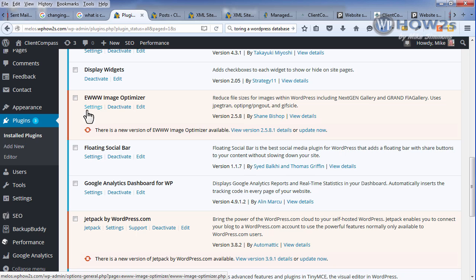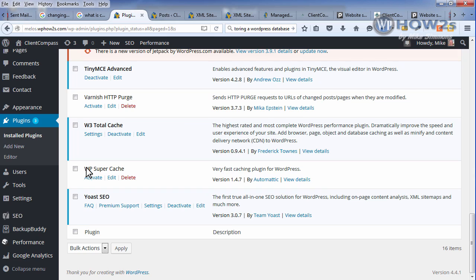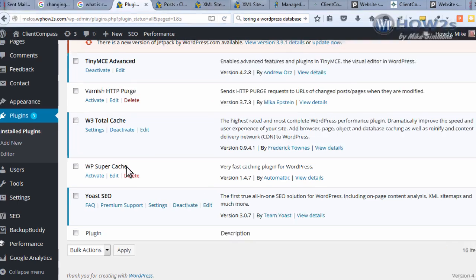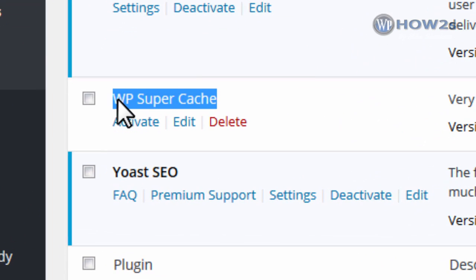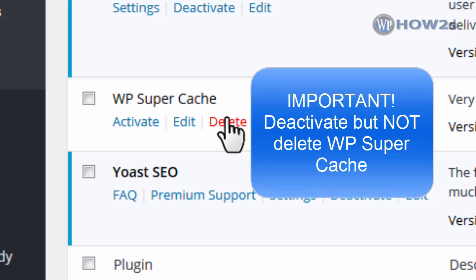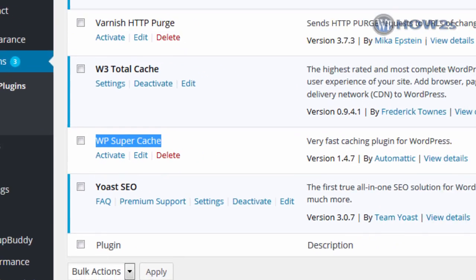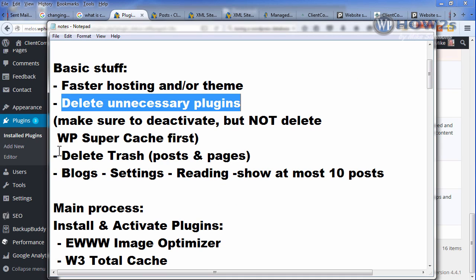Go through your plugin list and deactivate and delete the plugins you don't need. An important thing to keep in mind: if you have any caching plugin already activated — for instance, WP Super Cache, which comes with HostGator's hosting — make sure you deactivate it but do not delete it. Many times you have to remove some code before you can delete the plugin or you'll get an error. So deactivate but do not delete WP Super Cache — that's an important thing to note.